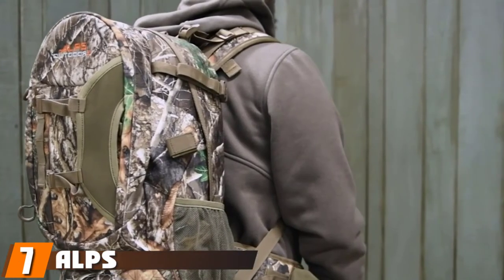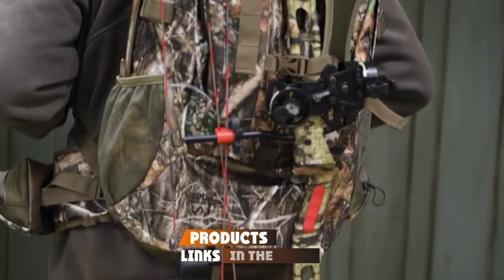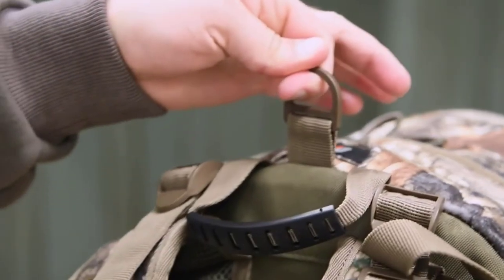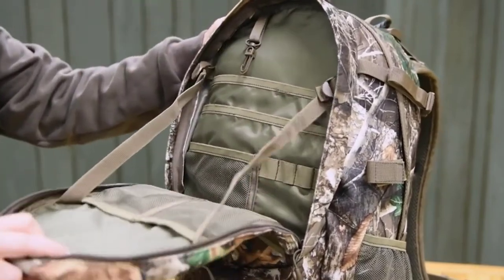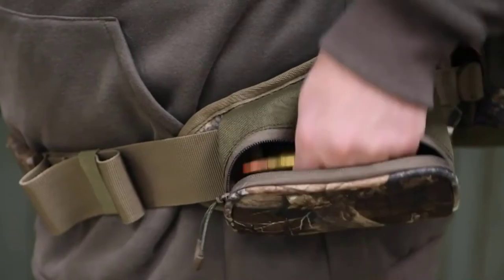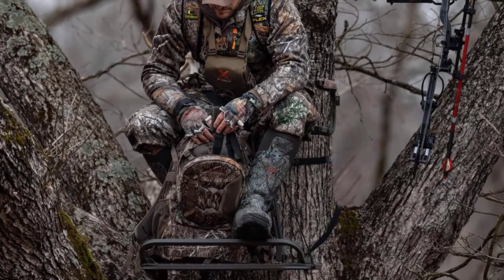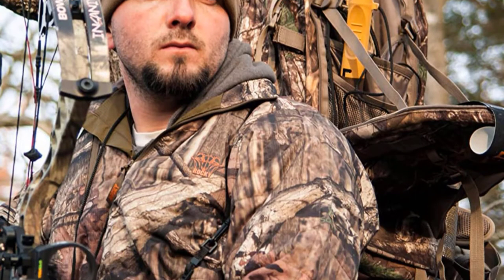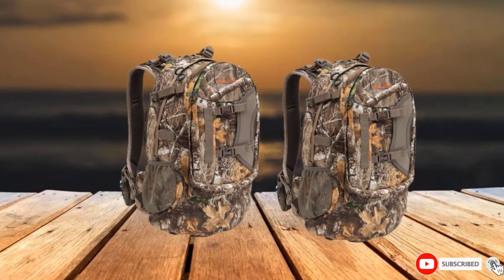Moving on to number seven, we have the ALPS Outdoorz Pursuit Hunting Pack. Featuring well-organized front pockets, it is designed to keep all valuables right at your fingertips. One feature that makes it stand out is its blaze orange rain cover design, which ensures both the user and gear are fully protected during wet and rainy weather conditions. It comes in an attractive combo design and weighs just about four pounds, making it extremely comfortable to move about with. It also comes with extension lashing straps and an aluminum frame for support when carrying heavy loads, and its drop-down design lets you move about with a bow or gun conveniently.